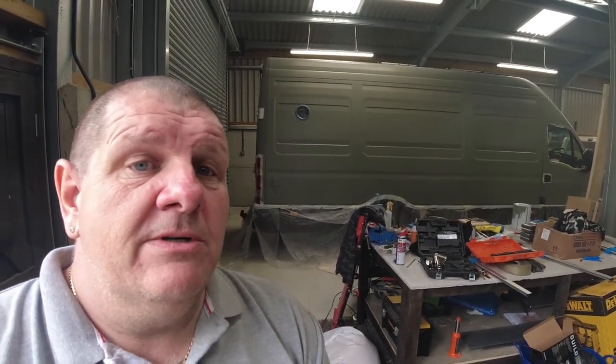Before I say any more, let's go and have a quick look at the paint job — just a quick sneak peek because I don't want to spoil it. Bearing in mind my van was white... not any more it's not.